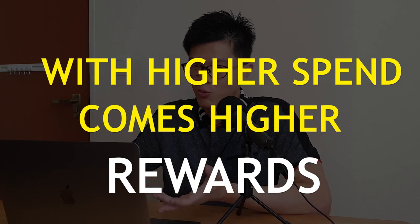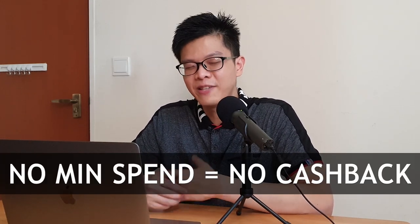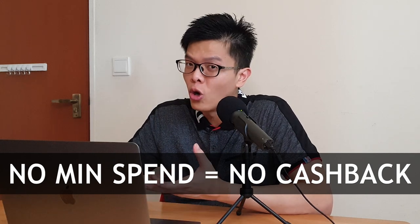Like I said in my previous credit card videos, with higher spend come higher rewards, and this is exactly the case we want to discuss today. Credit cards with minimum spending requirements are expected to gain higher cashback rewards than no-minimum-spend credit cards, because of the extra effort to track them and maximize your spending. Most likely, if you do not hit the minimum spend, you will not get any cashback or rewards at all.